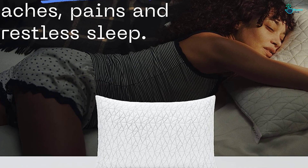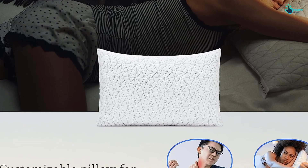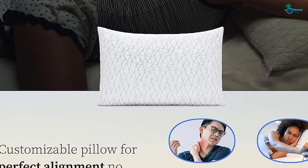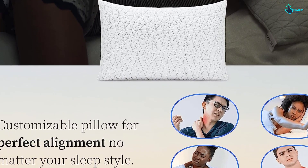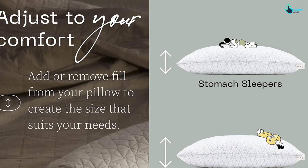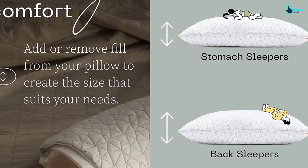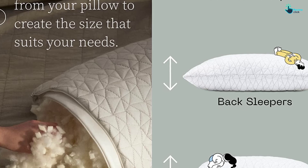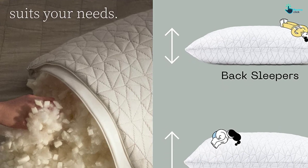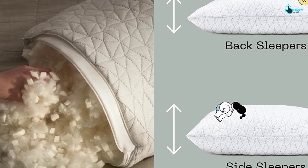Although not designed as a cooling pillow, it does claim to use breathable materials, including a polyester and bamboo-derived rayon cover. In our tests, however, this pillow warmed up significantly — about 14 degrees Fahrenheit over 15 minutes. Both the inner pillow and outer cover are machine washable, and it comes with an impressive 100-day trial so you can thoroughly put it to the test before committing.